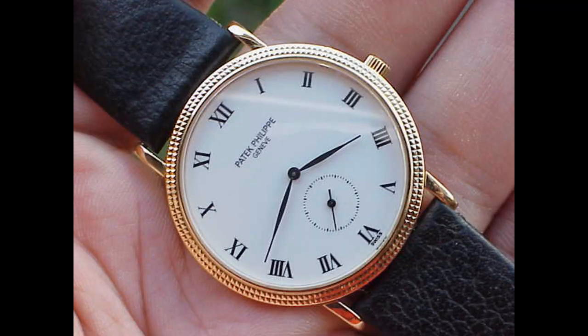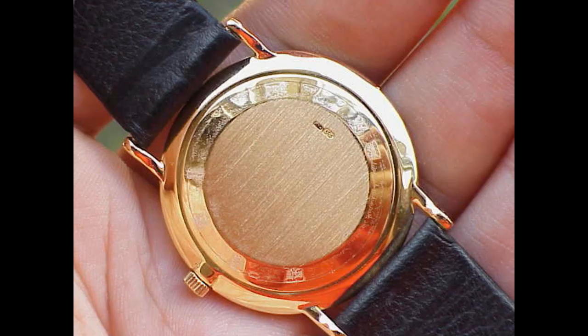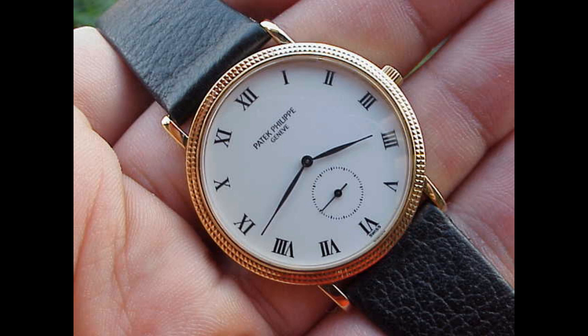The 3919 has actually been superseded — it's no longer made and has been replaced by the 5119. Essentially, the 5119 is a larger version of the 3919. The 3919 is a 33mm watch, whereas the 5119 is about 37mm, so it's just bulked up a bit, but it carries basically the same ethos and vision.